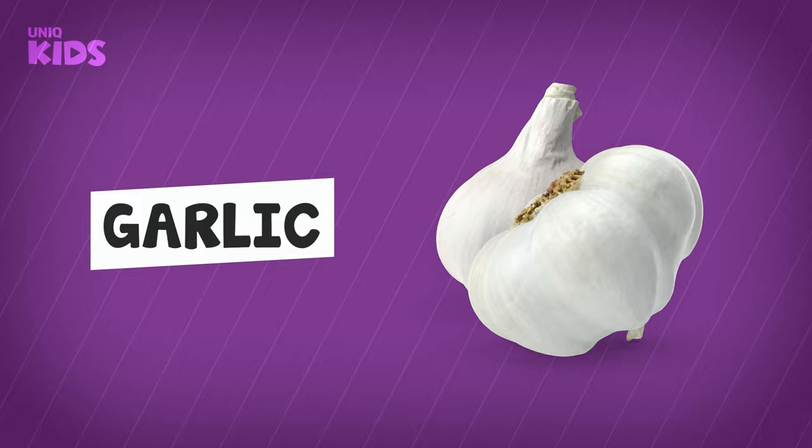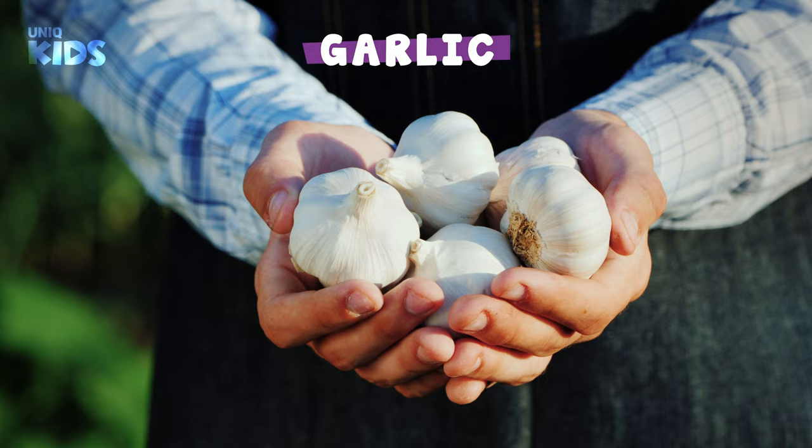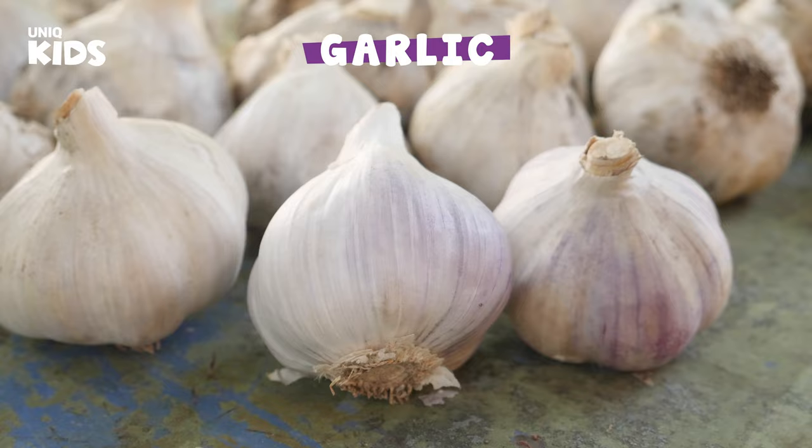Garlic. Garlic grows underground in summer. Garlic is a very healthy vegetable that makes our meals more delicious. It contains lots of vitamins. Eating garlic heals wounds fast and strengthens our health.